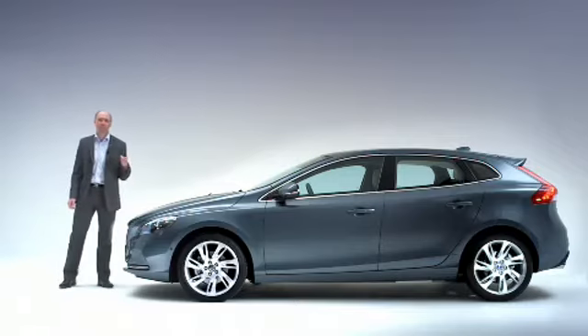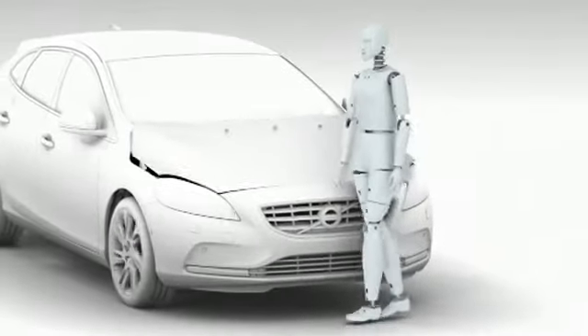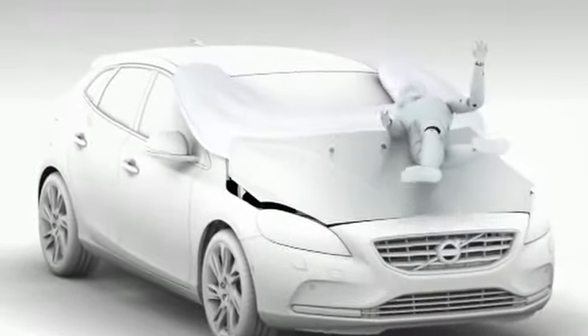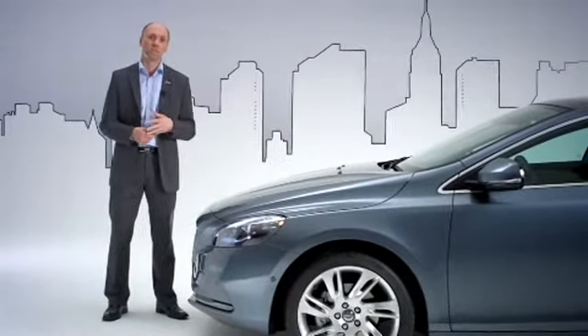The new Volvo V40 is equipped with a pedestrian airbag. It's designed to help protect pedestrians in case of an impact to the vehicle's front. Made for city traffic, where people and cars share the same space, it operates at speeds between 20 and 50 kilometers an hour.